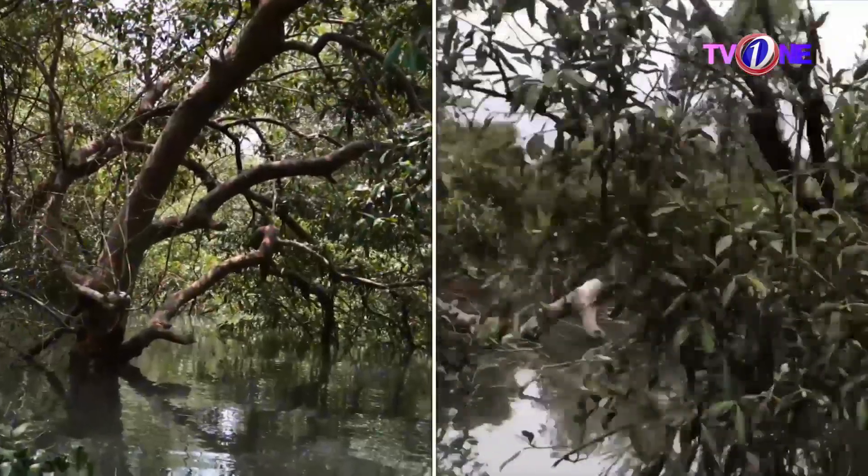I will tell you that these are mangroves. Many people don't know what mangroves are. I would like to tell you what mangroves are — what are mangroves, basically?